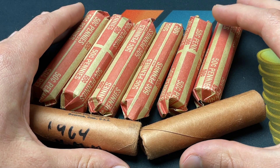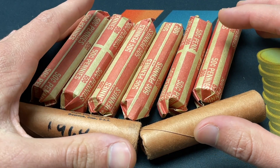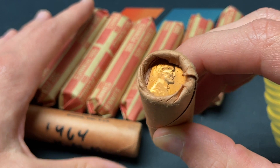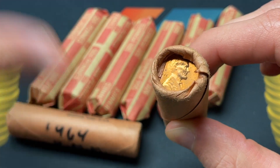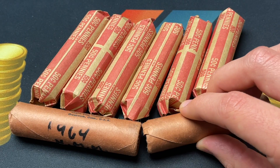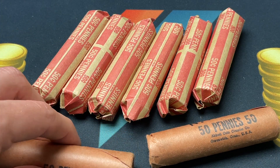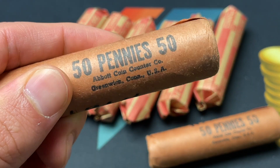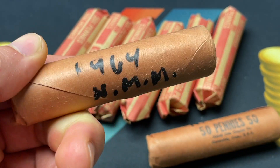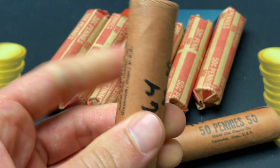Hello everybody, Christian from Treasure Town here. Today we're going to be talking about Lincoln Memorial pennies and generally what to do if you get an old roll of them that looks to be pretty uncirculated, because this is a topic I've been getting a lot of requests about. People wonder what they should do if they have 50 pennies, often in an original bank wrap roll — this one says Abbott Coin Counter Company, Greenwich, Connecticut, USA — and it looks like it was produced shortly after 1964 when these were pretty modern.